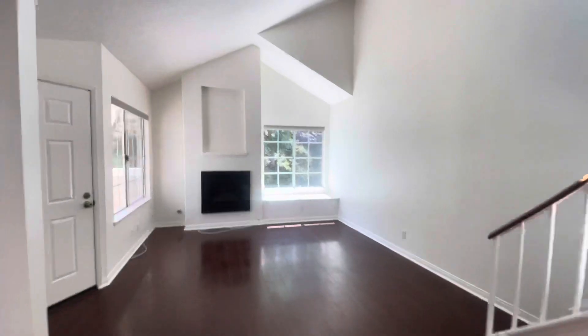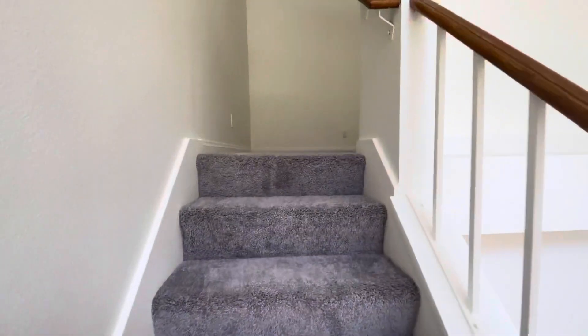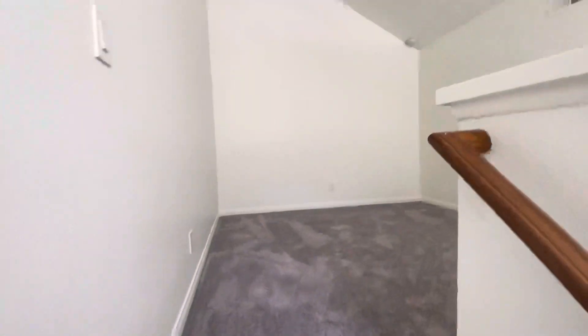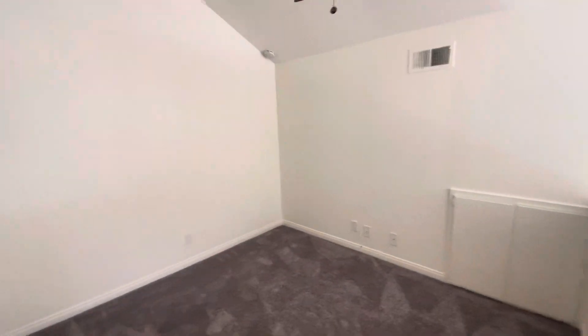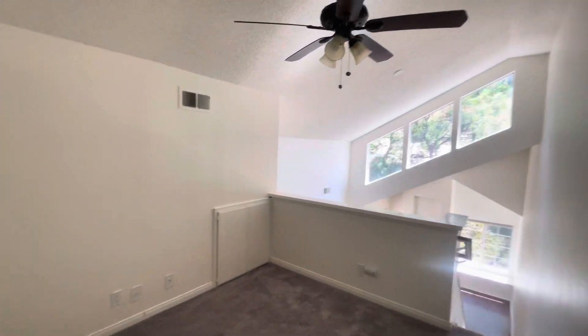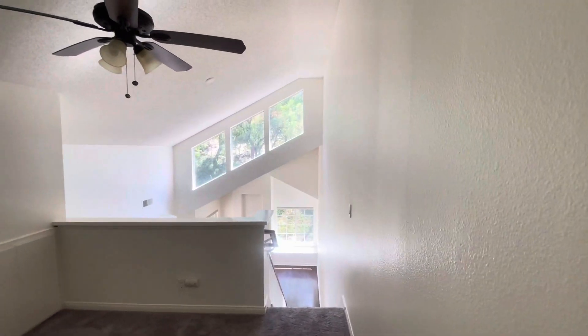A really cool feature this property has is an upstairs loft. So we'll go upstairs — it has this nice little loft. It's perfect for an office or just another sitting area if you want a TV up here. You have pretty views of the mountains behind you.